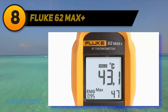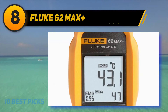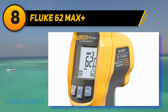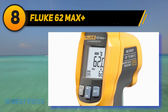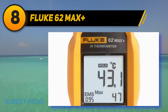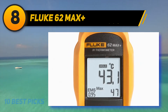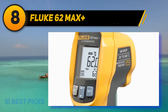Number 8 on my list: the Fluke 62 Max Plus. The Fluke 62 Max Plus handheld infrared thermometer is lightweight but quite durable. It is well built using durable materials that can withstand a drop of up to 9.8 feet. It even includes an IP54 rating, meaning it can handle both dust and splashing liquid without shutting down. The compact size combined with an added clip makes it easy to attach to your belt loop or store in your toolbox.